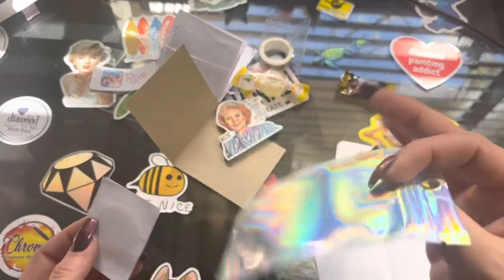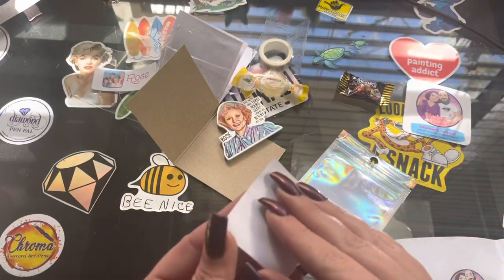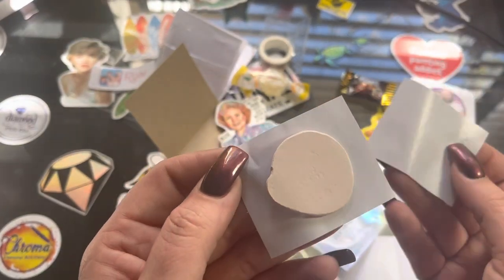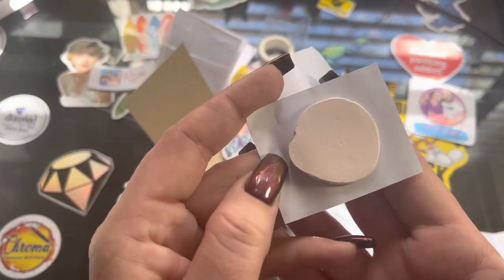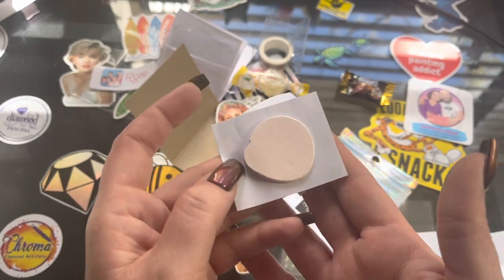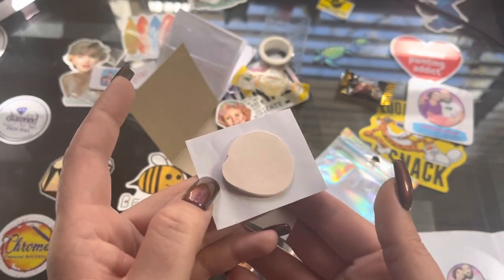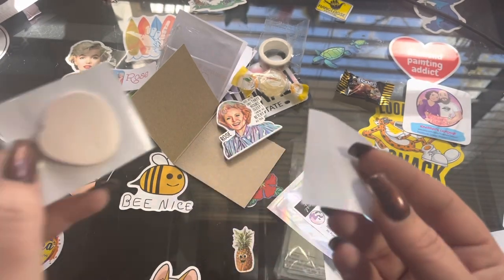It comes in this nice bag that helps lock the smell in, and it comes between two papers. Peel this back — look at that! You can't see it on camera, but it almost has this very, very light pink shade to it; it looks white on camera. Oh good golly Miss Molly, does it smell good! I think it's like pomegranate vanilla — it just made my mouth water!